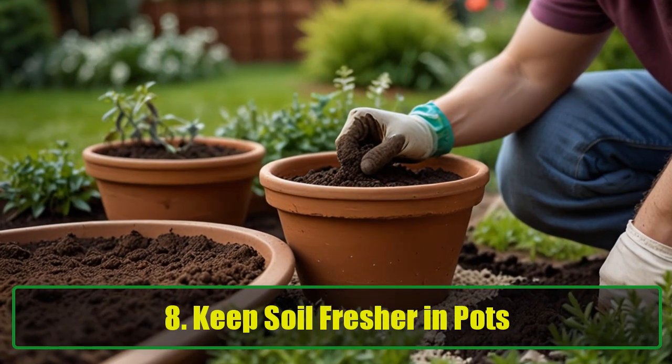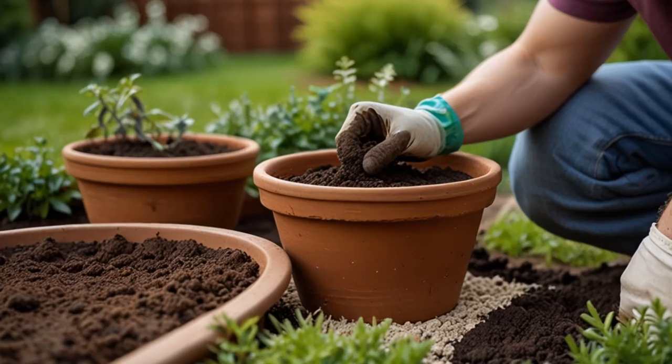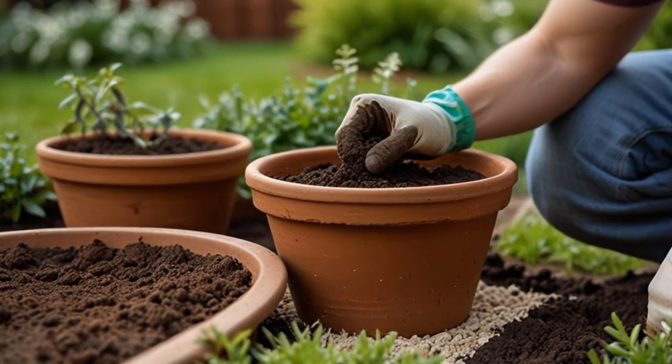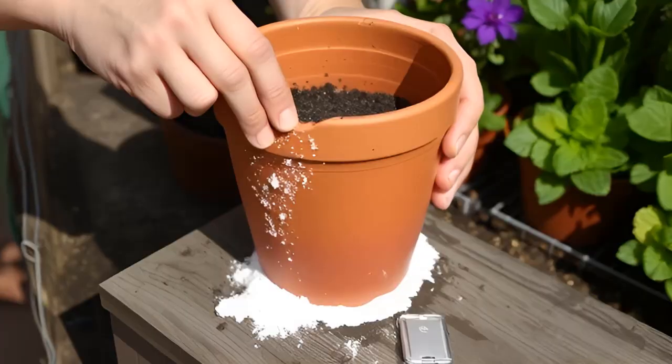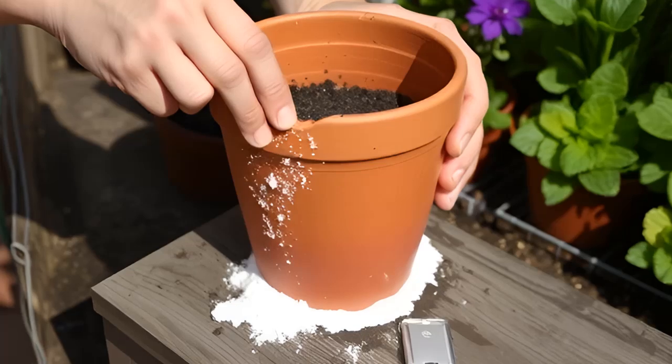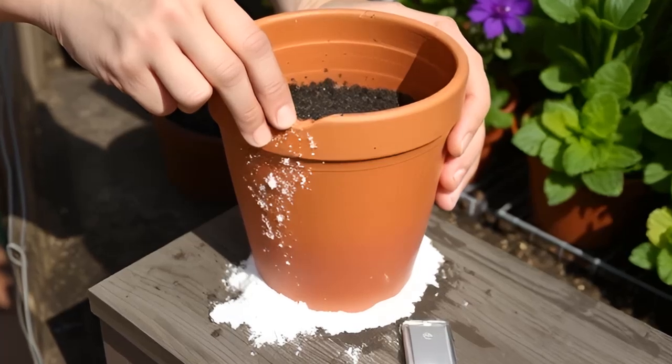Tip 8: Keep Soil Fresher in Pots. If you're using clay pots for your plants, coat the inside of the pot with a thin layer of baking soda before adding soil. This helps keep the soil fresher for longer, which can extend the life of your potted plants.